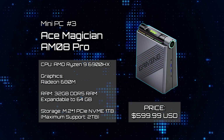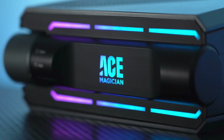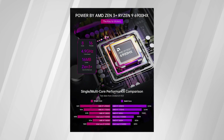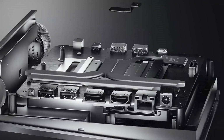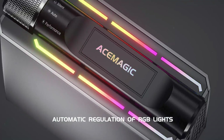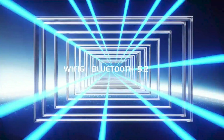Mini PC Number 3: Ace Magician AM08 Pro. The Ace Magician AM08 Pro AMD Ryzen 9 Mini PC catches the eye with its unique triangular design, gaming-inspired aesthetics, and robust performance. Tailored for content creators and gamers alike, it boasts an AMD Ryzen 9 6900HX CPU and AMD Radeon 680M GPU, delivering smooth handling of graphics-intensive tasks and gaming experiences. With 16 GB of DDR5 RAM, expandable to 64 GB, and a 512 GB M.2 PCIe NVMe SSD, upgradeable to 2 TB, it offers ample memory and storage capacity.